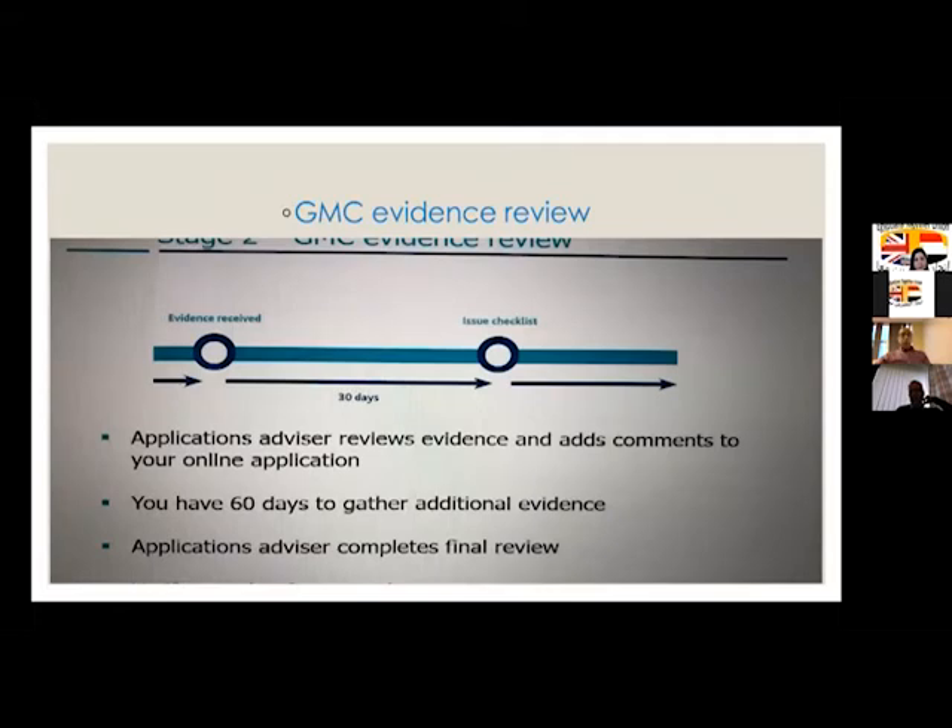Following that, after 30 days your application will be assigned to one of the reviewers from the GMC. You will have a specific reviewer who will be with you throughout your application. They will send you an email with an initial checklist detailing what they have received and what you need to do next. Following this initial checklist, you will have 60 days to gather additional evidence depending on what is required.